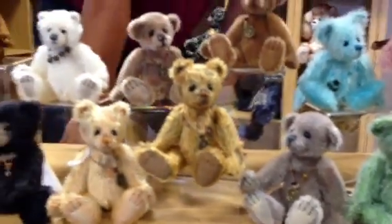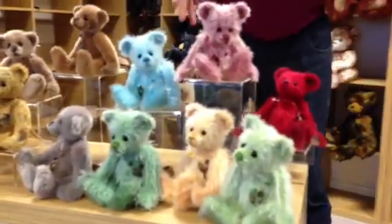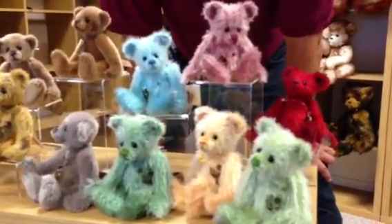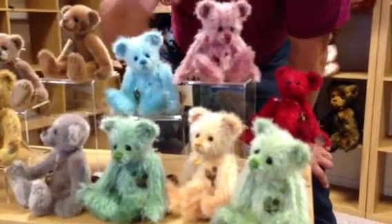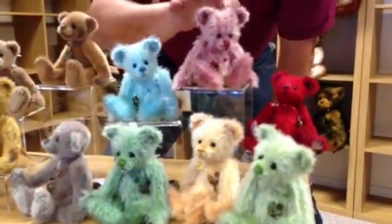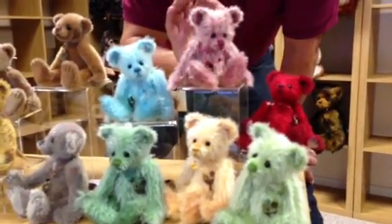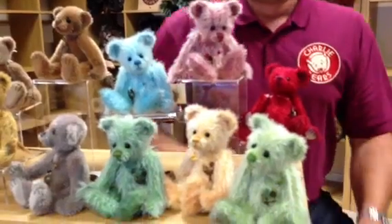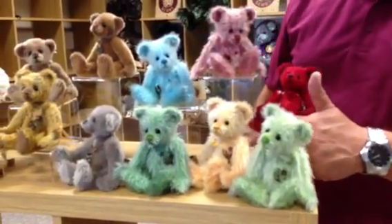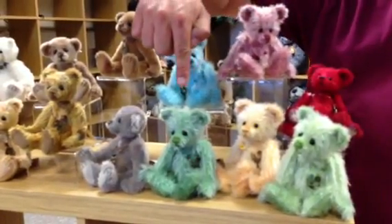And finally in the Minimo collection is our cocktail collection — we've got six in the cocktail collection. So we've got Ice Cube. We've got Cosmopolitan, which is a beautiful kind of dusty pink colour. We've got a little Cherry. Then at the front we've got Margarita. Pina. And last but not least, Mokito.